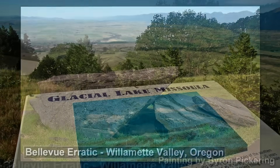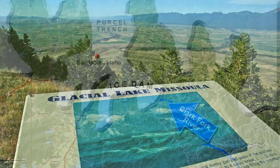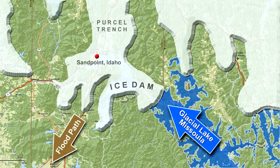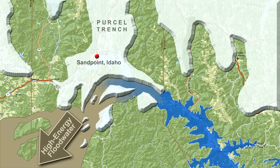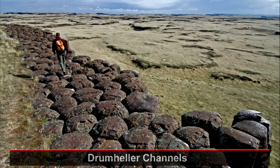But it happened again — at least twice, probably dozens of times, possibly as many as 100 times. The Purcell Ice Dam reformed. Another Glacial Lake Missoula and a new Ice Age flood burst through Idaho when the lake reached a critical depth. Rinse and repeat. The floods took different routes based on their size and local conditions.